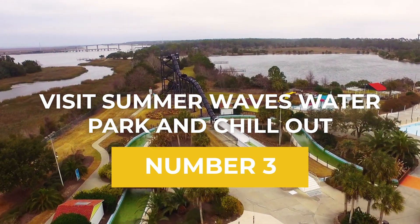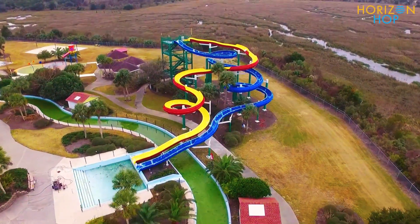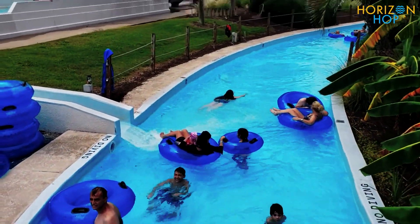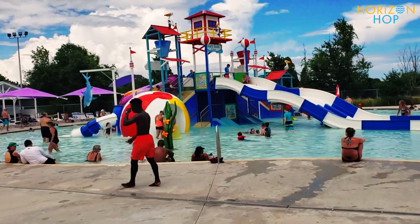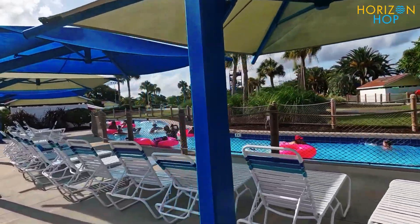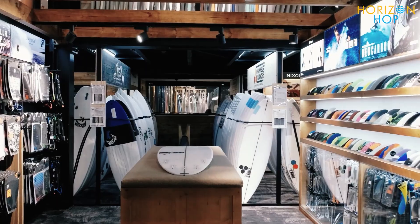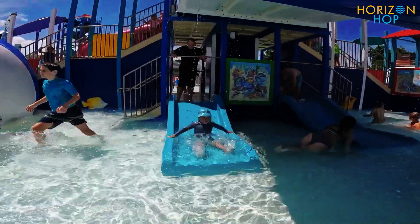Number 3: Visit Summer Waves Water Park and Chill Out. As it has several different water attractions and slides, Summer Waves Water Park is a popular destination for families on Jekyll Island. The Jekyll River Lazy River and the Daring Pirates Passage are two of the most popular attractions. If you bring the kids along, you can either partake in the activities or relax in one of the private cabanas next to the water park's attractions, such as the Frantic Atlantic Wave Pool. The park also features a surf store where you can pick up some gear and souvenirs, as well as water play areas and splash zones for the little ones.